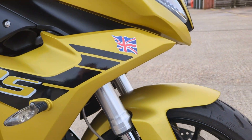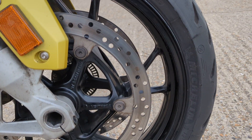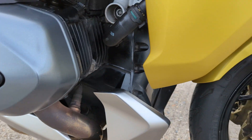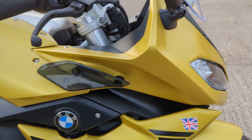It's got full BMW service history. We'll just go around it here — quite a tidy bike this one really for the mileage. There's a little bit of corrosion on that downpipe there, but they always do that because they seem to hang out the sides. All the bodywork looks good.